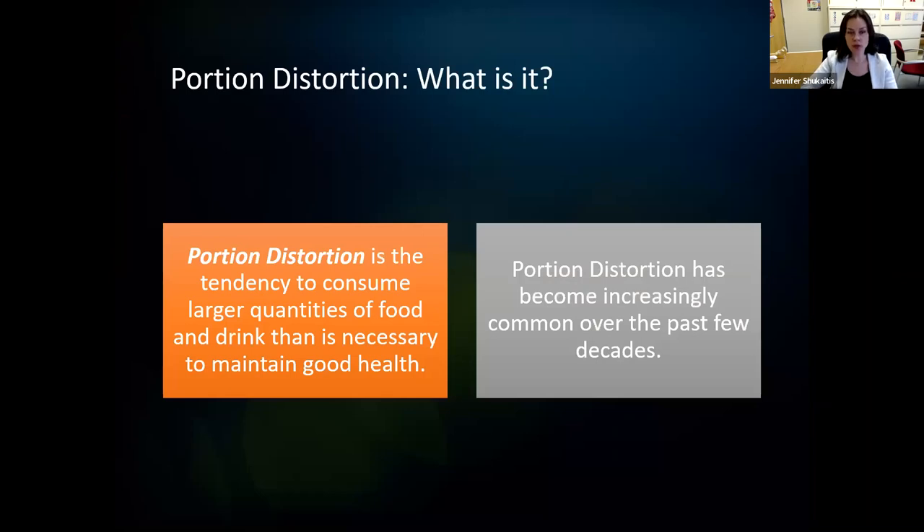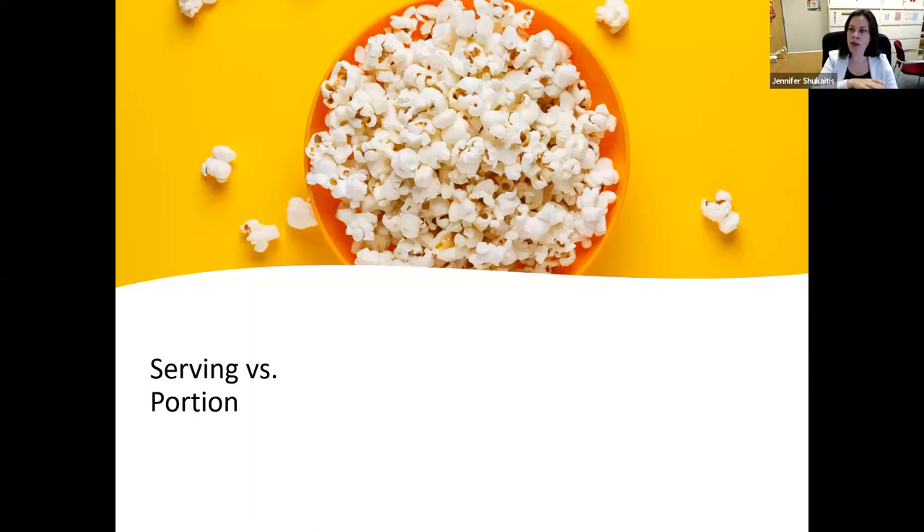So let's start at the beginning — portion distortion: what is it? The definition: portion distortion is the tendency to consume larger quantities of food and drink than is necessary to maintain good health. Portion distortion has become increasingly common over the last few decades. It really is a distortion of the understanding of how much our bodies need to eat and drink in order to stay healthy.